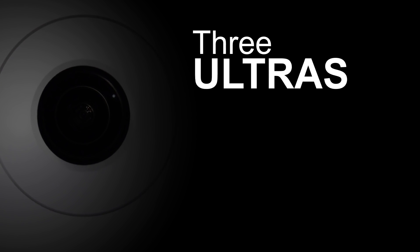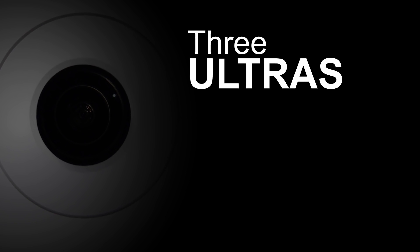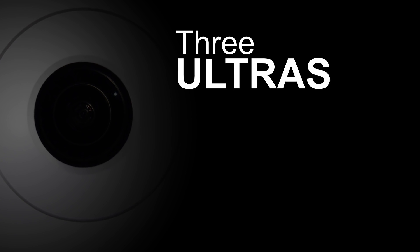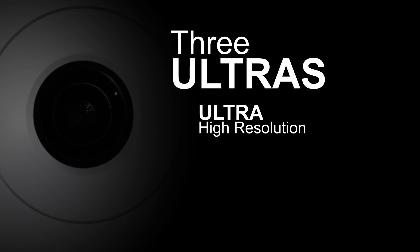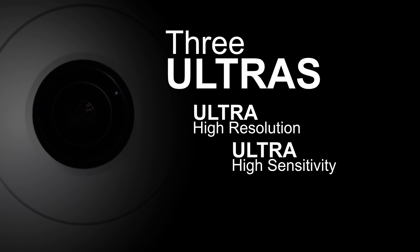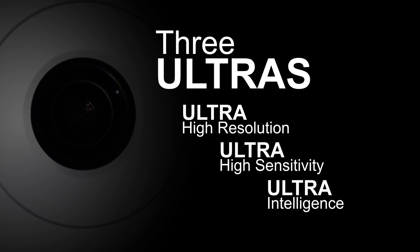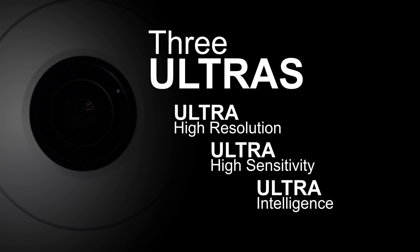With a 4K Ultra HD engine, the WV-SFV481 and WV-SFN480 boast three main ultra features: ultra high resolution, ultra high sensitivity, and ultra intelligence. Let's take a look at how these three ultras combine to create new value.